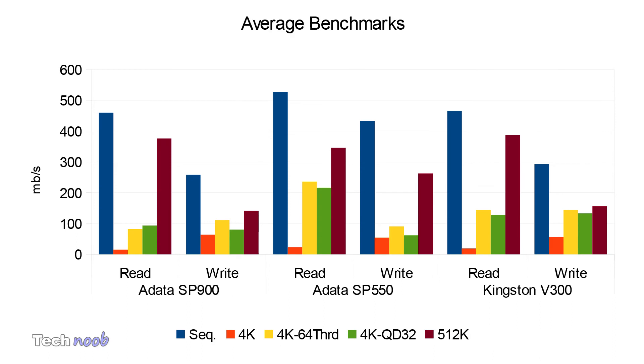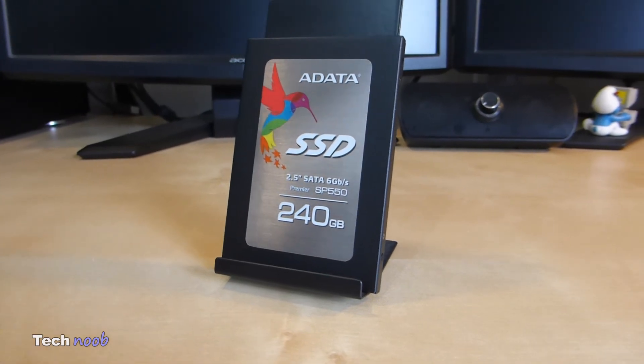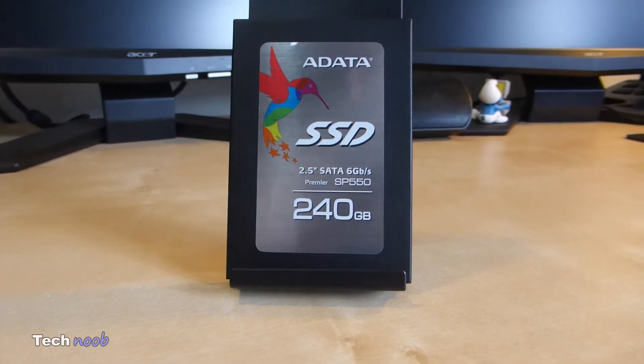And now for the graph. Too much influence? Make your own conclusion and share with us in the comment section below. For my gaming and work I really can't tell the difference, so for me it comes to money. The cheaper one is the best one.